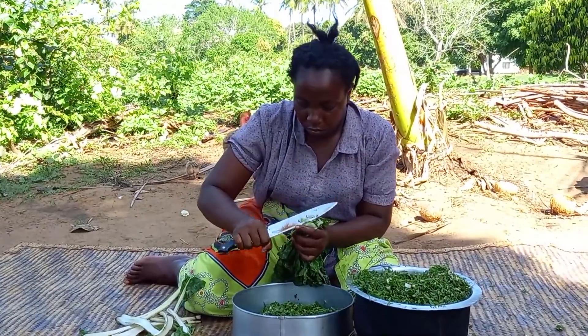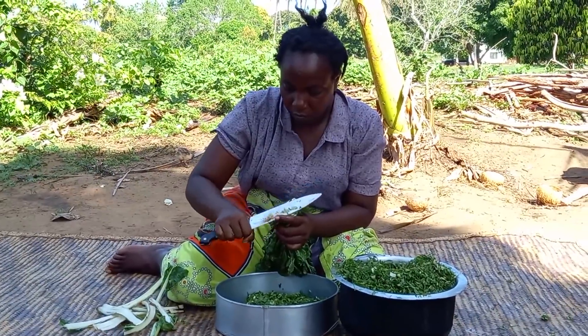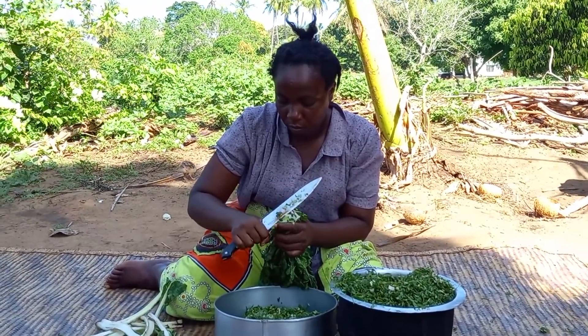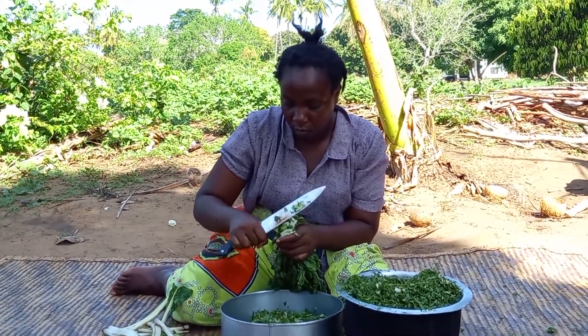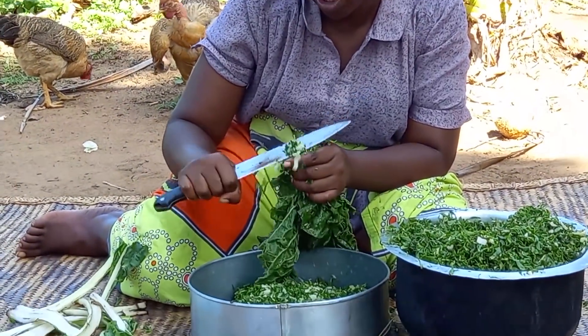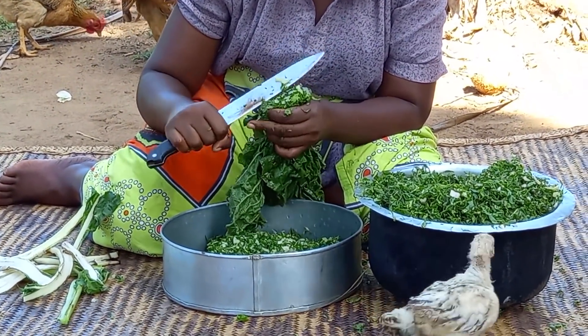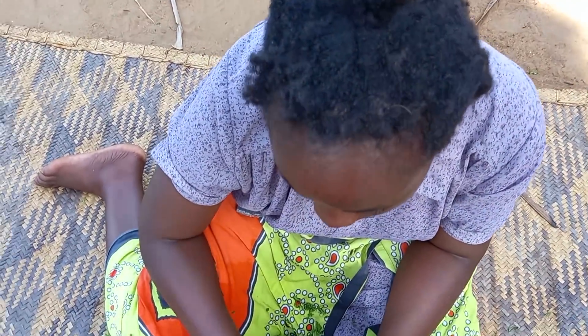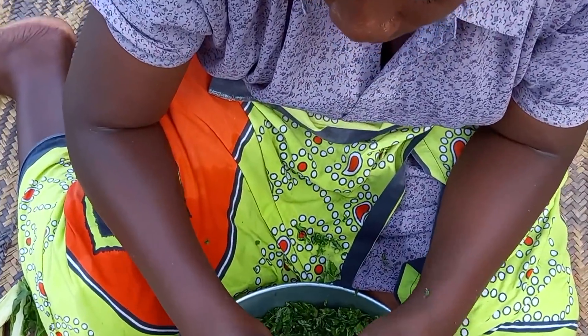I will then cut them. These are my curls.